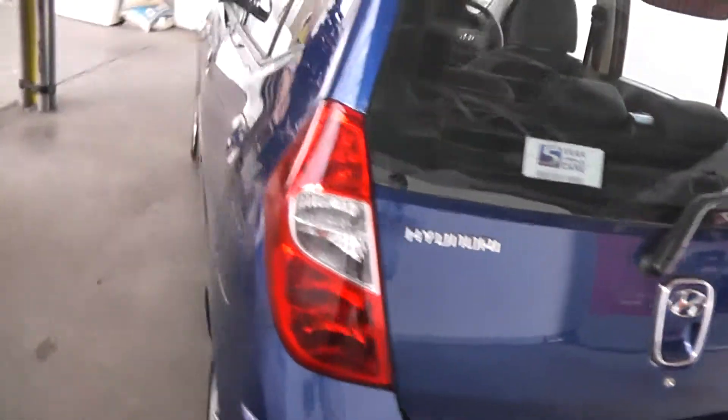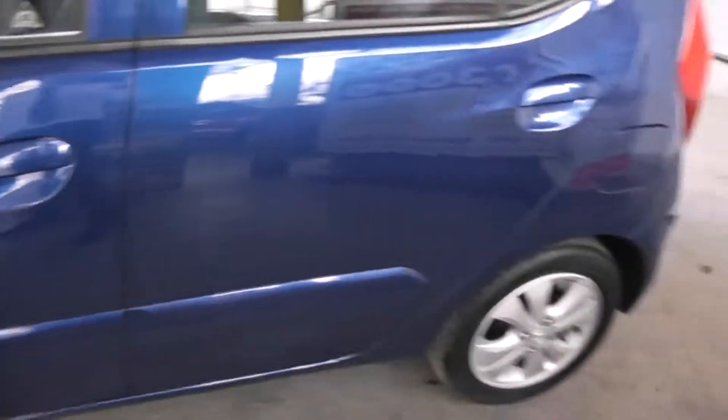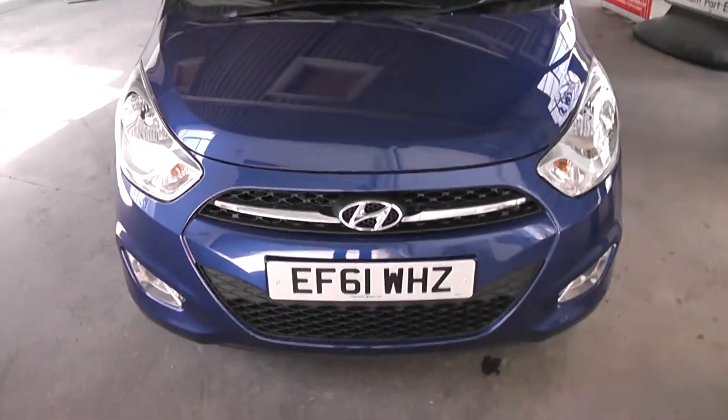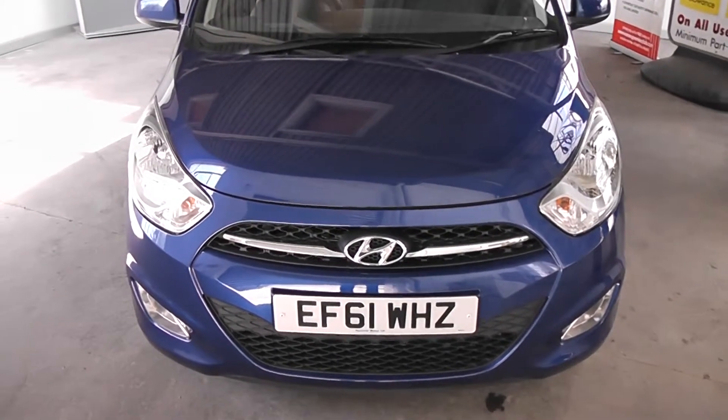Taking a look at the body, the paint is fantastic — no scratches, scuffs or marks at all. Really nice colour, and moving around to the front of the car you'll see it's in fantastic condition. This car also comes with front fog lights.